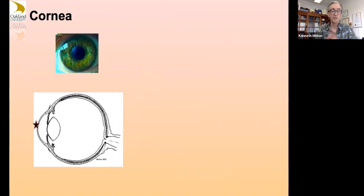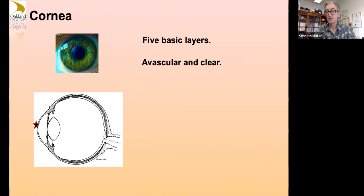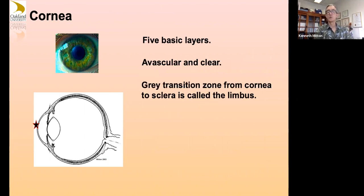The cornea — that's actually a picture of my cornea — has five basic layers. It's avascular and clear. The gray transition zone from the clear cornea to the white sclera is called the limbus. That's very important especially for an ophthalmic surgeon because it forms a landmark visible from outside the eye. Measuring backwards from this is a safe place — the pars plana — to poke instruments used for vitreoretinal surgery into the eye without damaging the retina or the ciliary body.